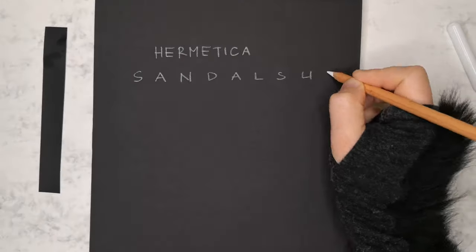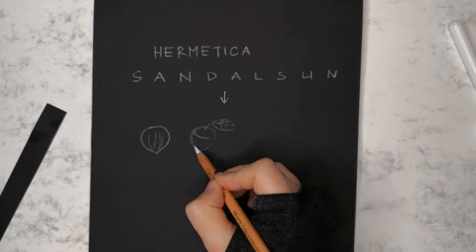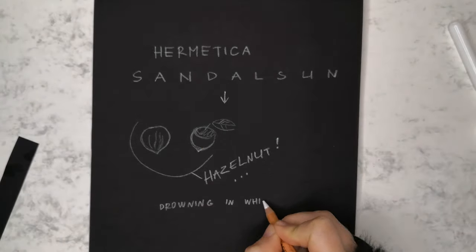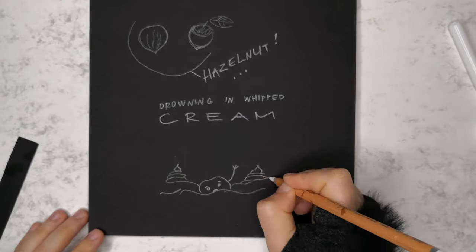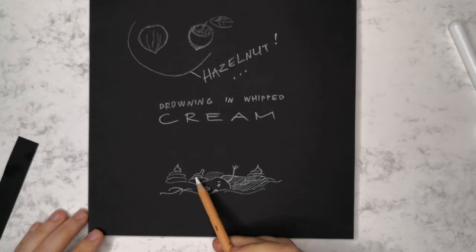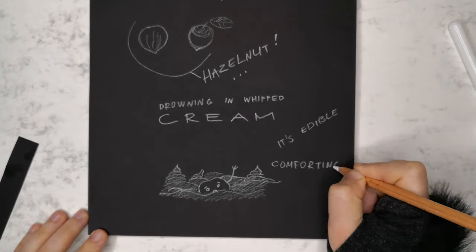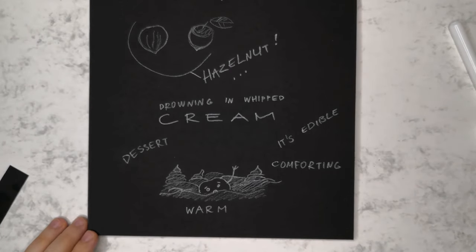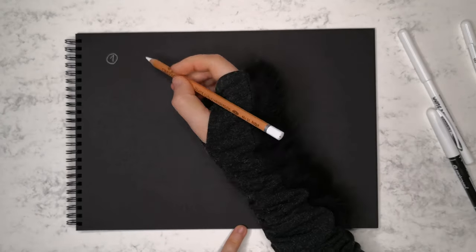It's pure hazelnut lover's paradise. That tiny nut is drowning in sweet, delicious whipped cream. This smell belongs to a perfume category called Gourmand, meaning that it feels like something completely edible. Sandalsun feels very comforting and warm, and it would be very easy to wear for someone who loves fragrances that are on the sweeter side.